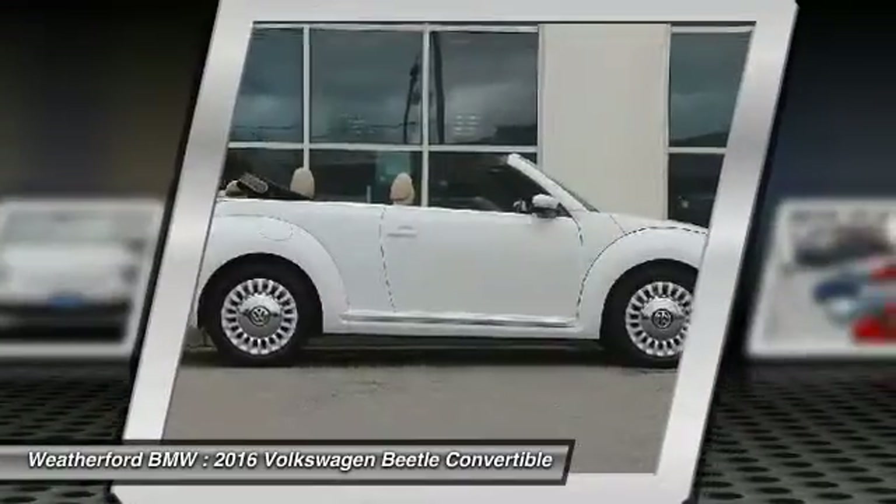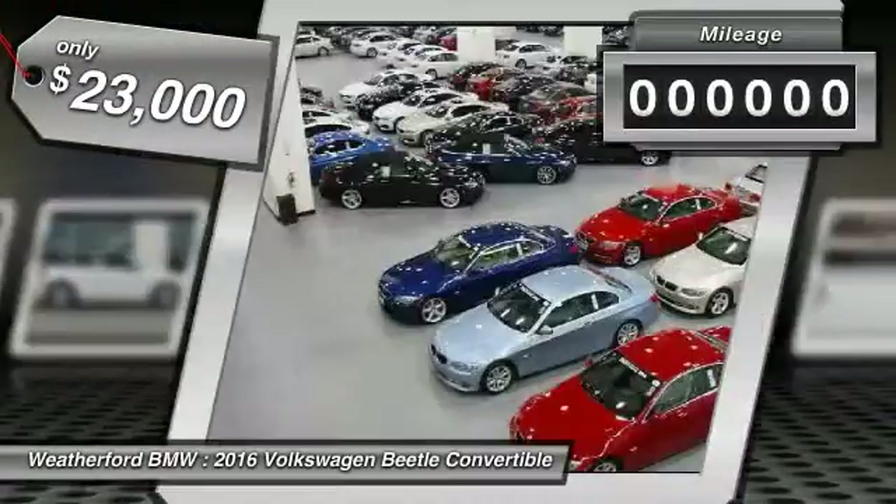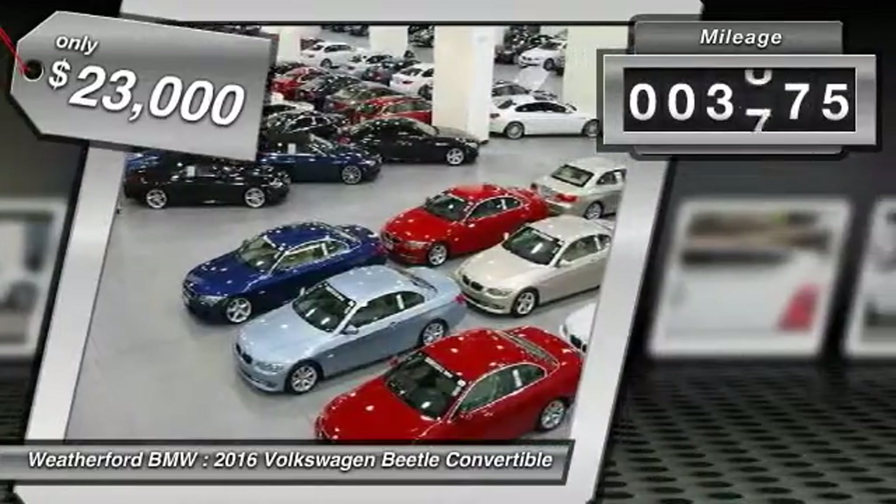The design of Volkswagen's Beetle captures the essence of the original bug and is priced below $25,000. This vehicle has less than 4,000 miles.